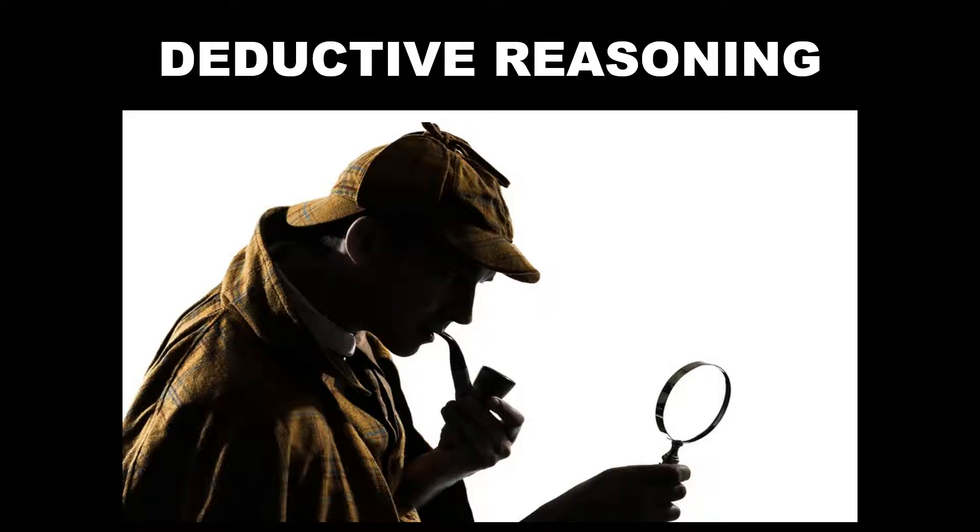Welcome back forensic students. Today we are talking about deductive reasoning. Probably when you hear deductive reasoning, you automatically think Sherlock Holmes. We're going to talk about deductive reasoning and its place in forensics, so you can think of it as a lesson in how to become a good Sherlock Holmes.